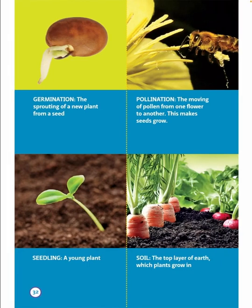Germination: the sprouting of a new plant from a seed. Pollination: the moving of pollen from one flower to another — this makes seeds grow. Seedling: a young plant. Soil: the top layer of earth which plants grow in. The end.